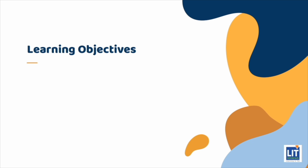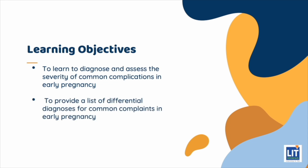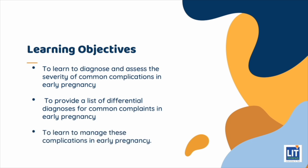The learning objectives are to learn to diagnose and assess the severity of common complications in early pregnancy, to provide a list of differential diagnoses for common complaints in early pregnancy, and to learn to manage these complications in early pregnancy.